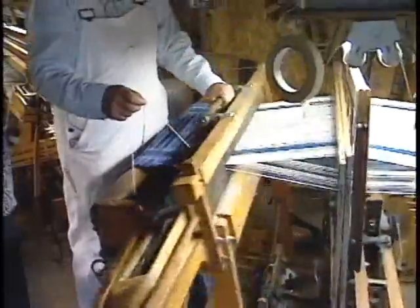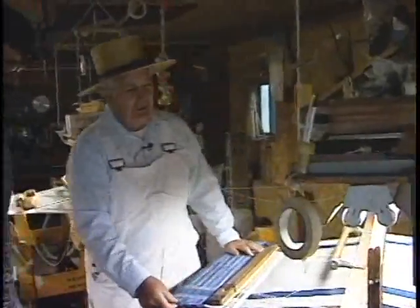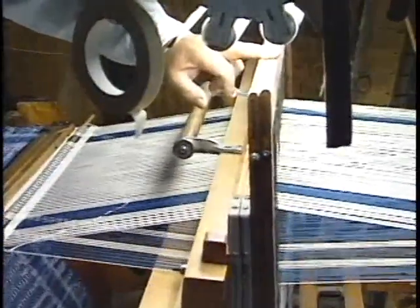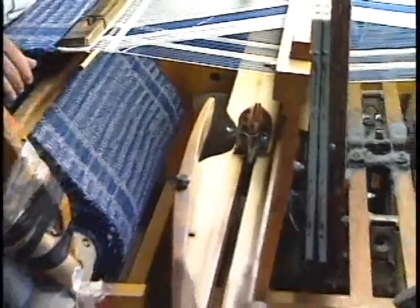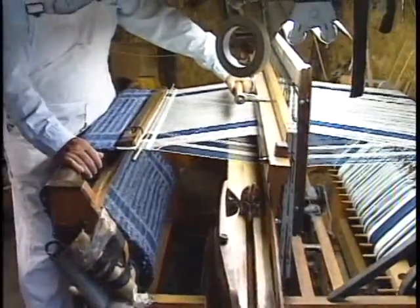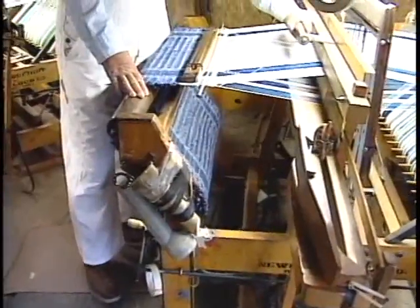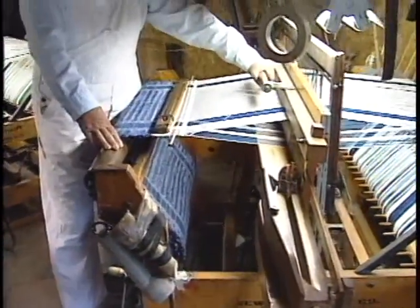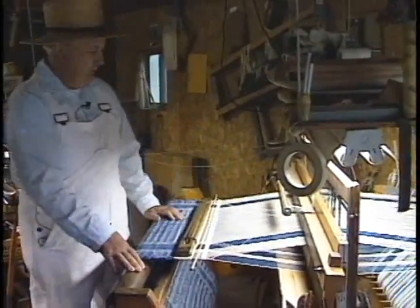This loom here was not designed to be a four-harness loom — it was designed to be a two-harness loom. These two harnesses here are different than these two back here. The cams underneath that operate the loom are made from steel fence posts, three-eighths rod. The pieces underneath are supposed to be cast iron, but I just took a piece of oak two-by-four, sawed grooves in it, and it serves the purpose. It works just as good as the original.